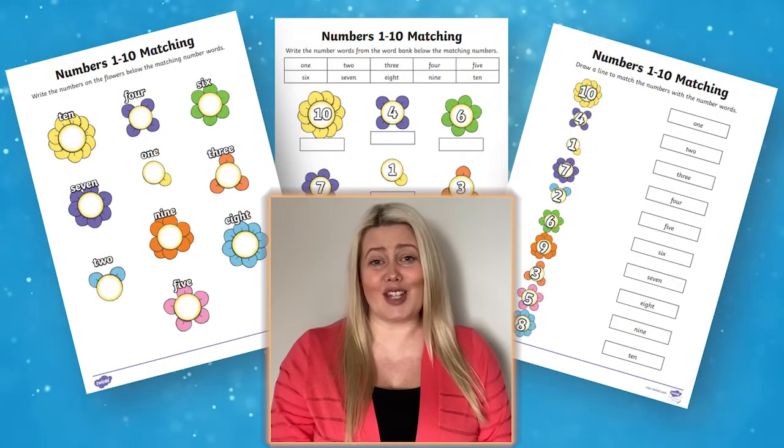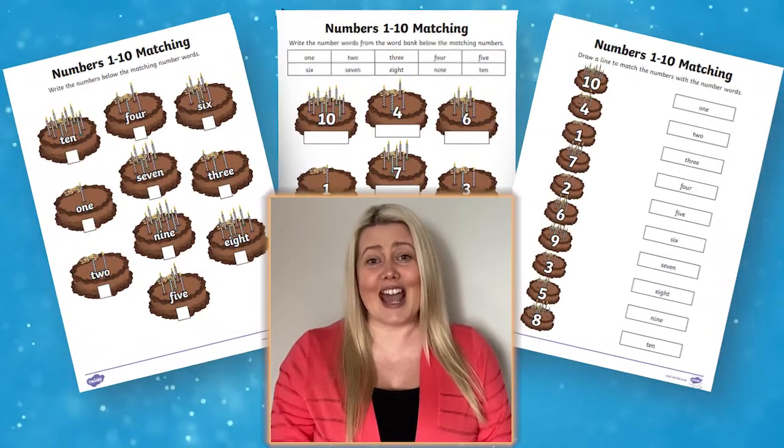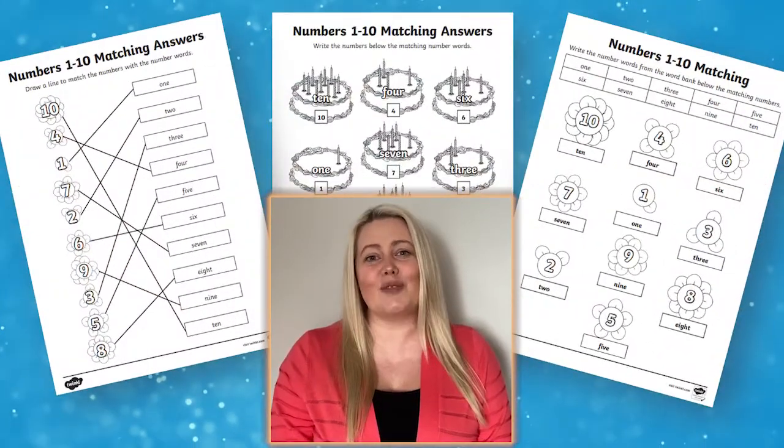There are two colourful sets of pictures to choose from to suit your learners, and handy answer sheets which make assessment easy.